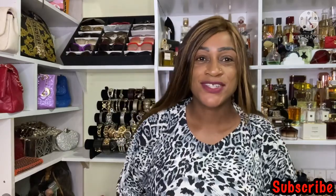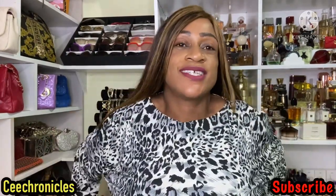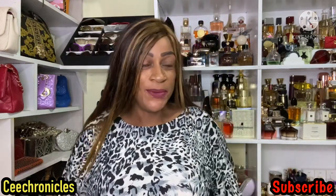Hi guys, welcome to my YouTube channel, it's your girl See Chronicles. Thank you very much for joining me today. If you're new on this channel, I do fragrance reviews, DIY, lifestyle videos, and much more. I hope you do consider subscribing after watching this video.